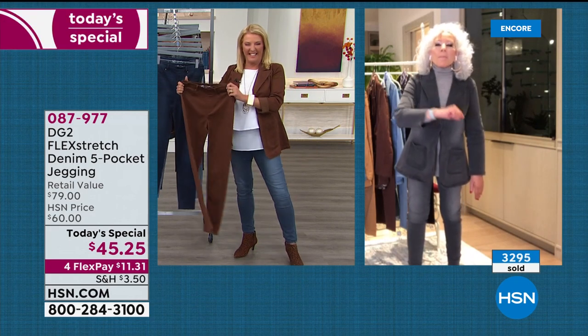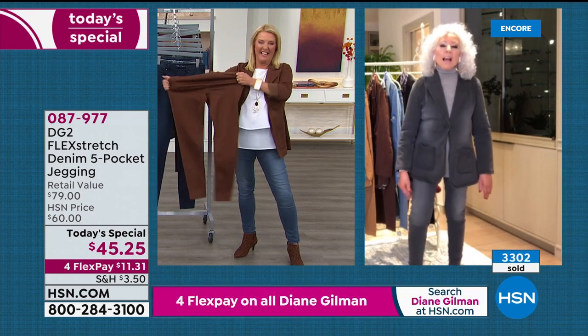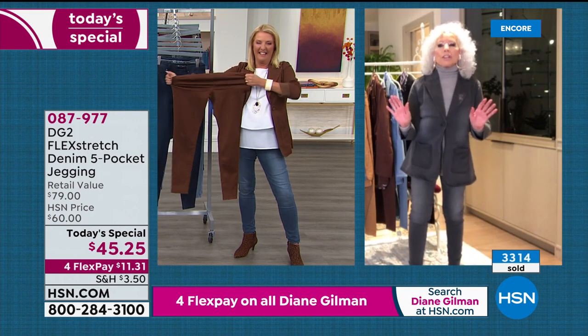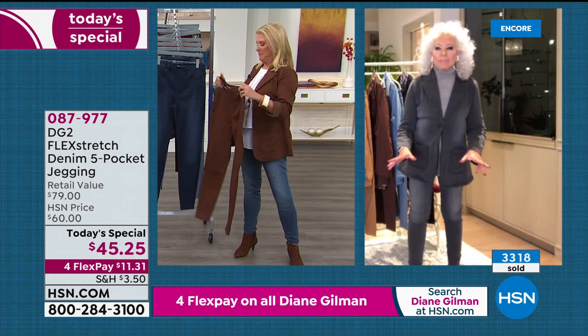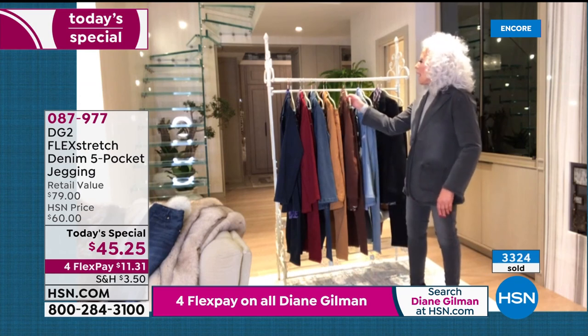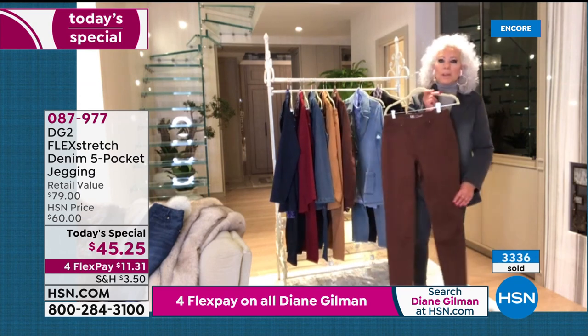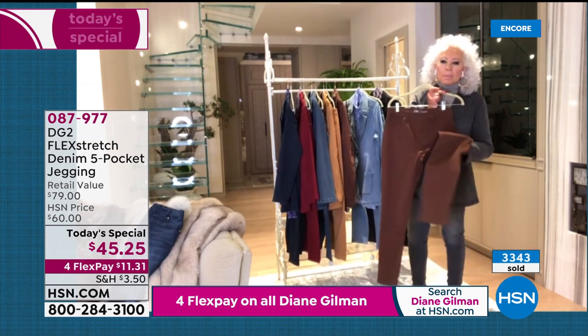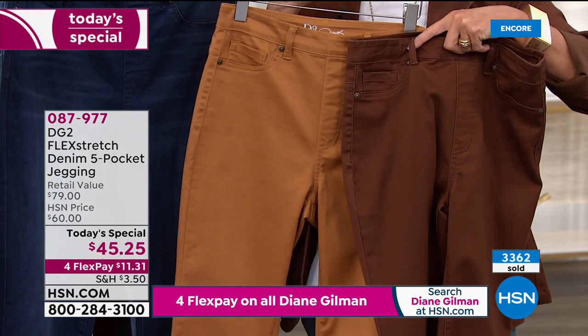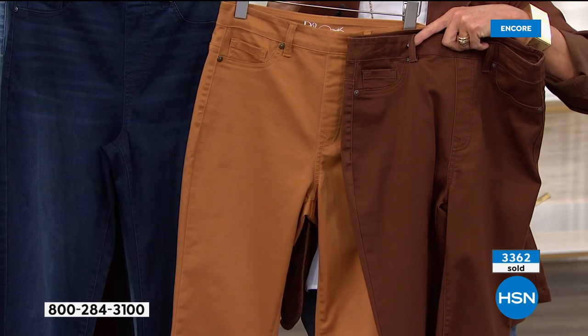Diane encourages Jan to get the fashion colors — the gray is gorgeous, she also likes the camel and the espresso because it's going to be great with knee-high leather boots. Flex Stretch is back and there's a lot to celebrate. Jan thanks Diane and says goodbye.